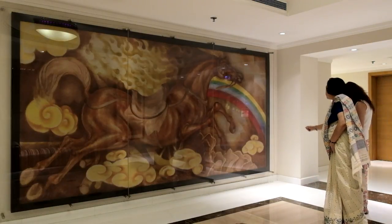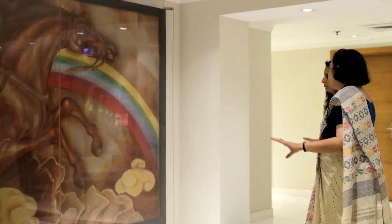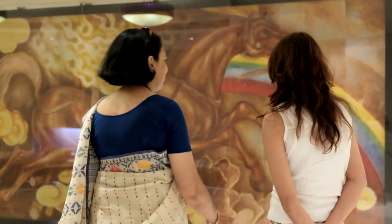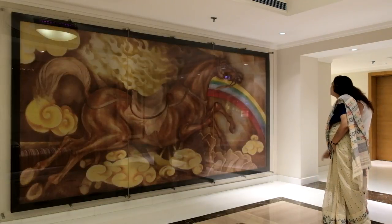The most influential of all the paintings I saw at ITC Maurya was a piece by A. Ramachandran. It depicts a riderless horse with a rainbow, and it actually represents the transformation of Ashoka after the Kalinga War — from being a warrior to embracing Buddhism.